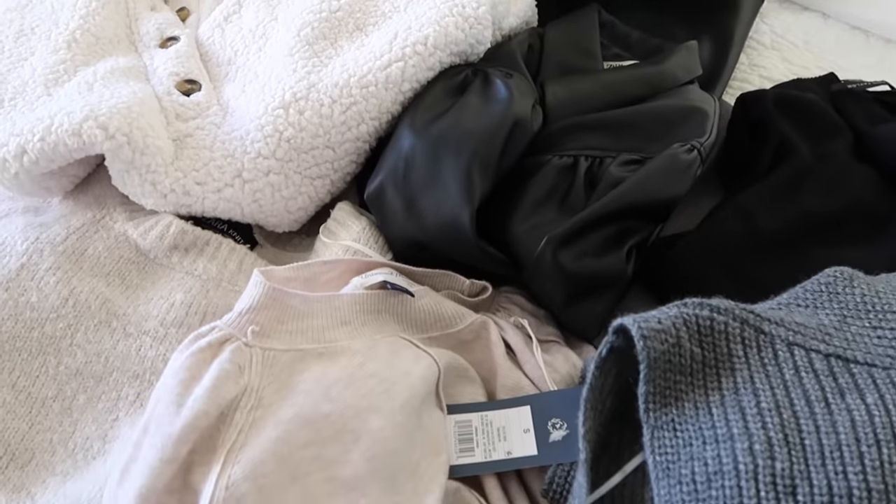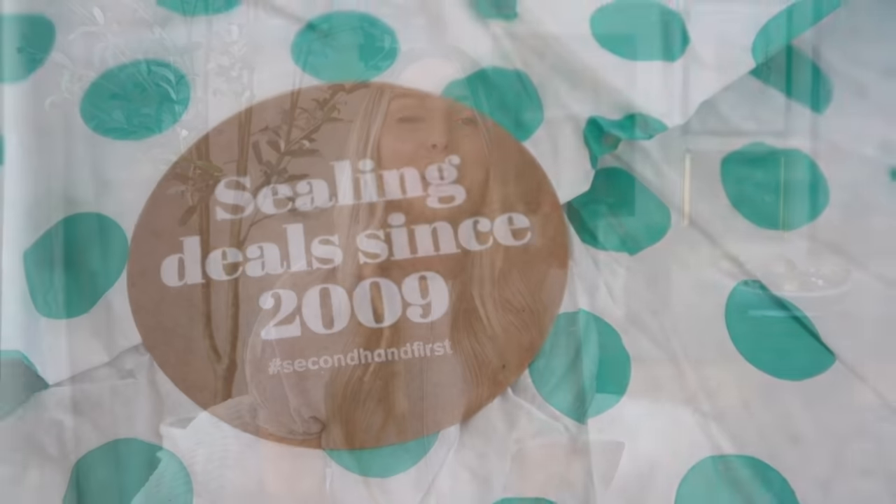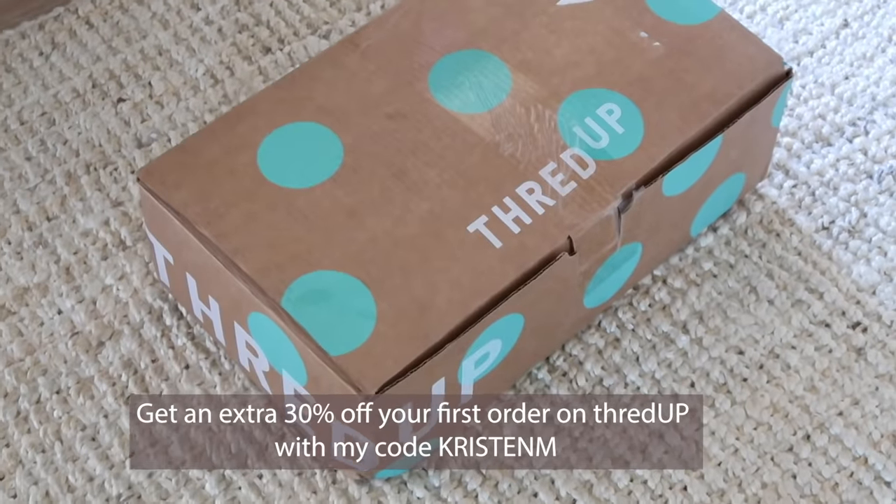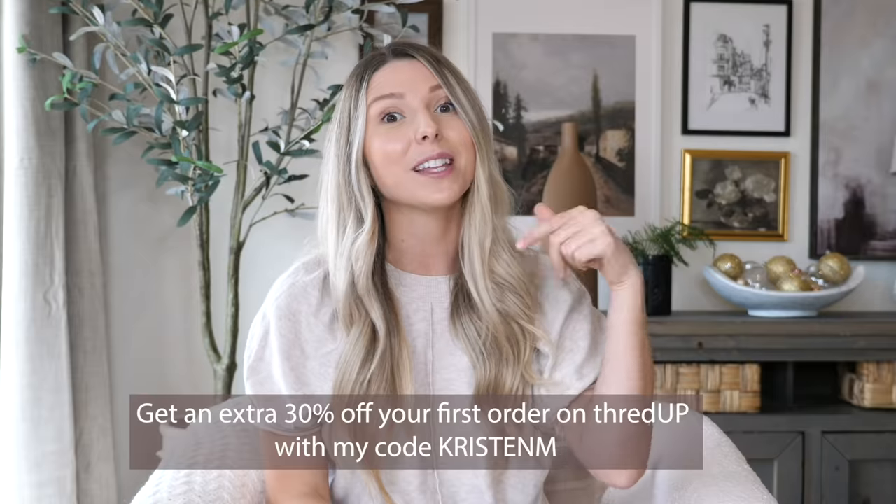If you're looking for some new pieces for your wardrobe this season, definitely check out ThredUP. You can use my code KRISTINM to get an extra 30% off your first ThredUP order and free shipping. I'll leave the link down below in the description box so you guys can shop as well.